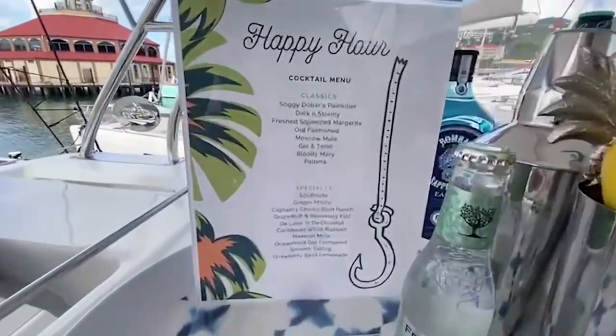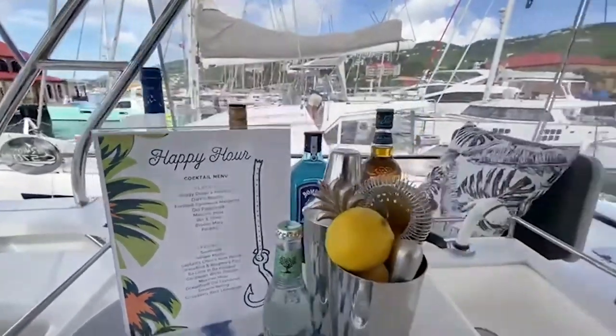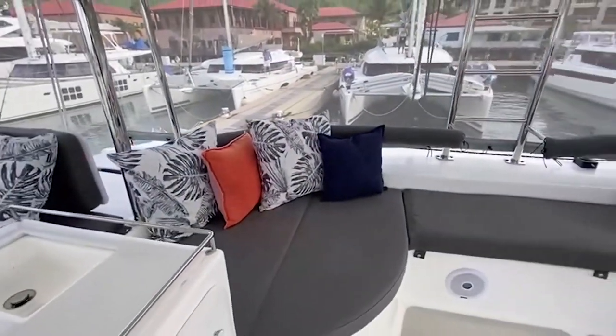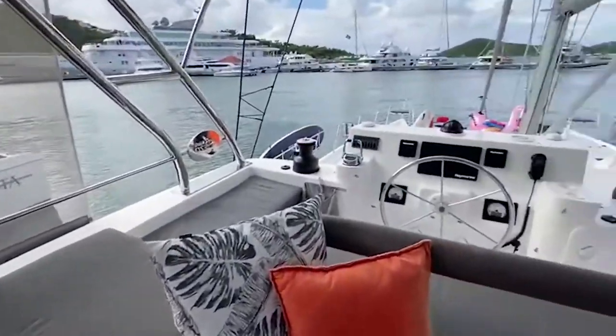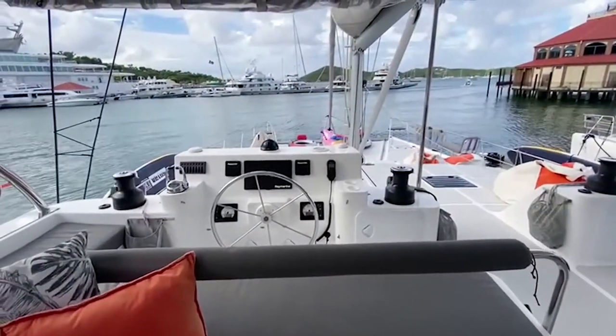Cocktail hour with the bar upstairs on the flybridge — choose your cocktail during happy hour. Sun deck on both starboard and port side with a good reading area that can fit two people. Full wrap-around, and the best thing about this model is the ability to sit with the captain on the last starboard whilst you are sailing, with 360-degree panoramic views.